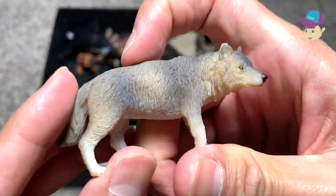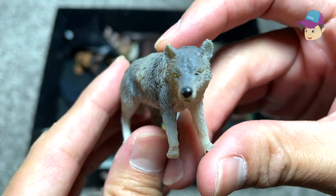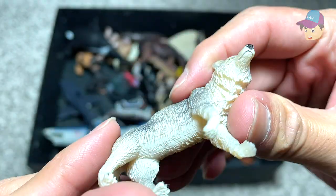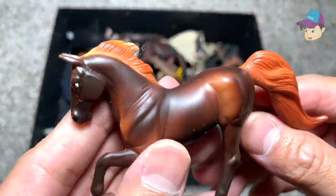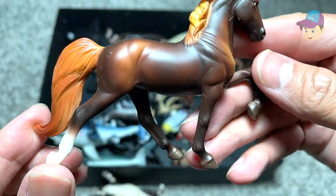What do we have right here? I think we have a wolf — really nice wolf. And next to it is a small brown horse which is galloping — a beautiful figure.